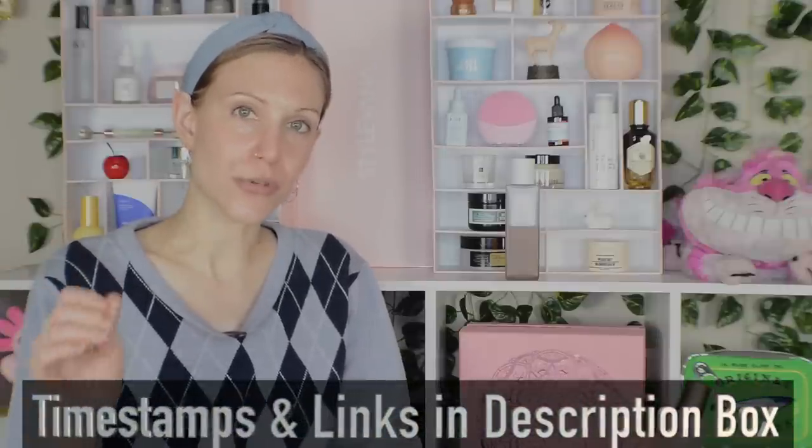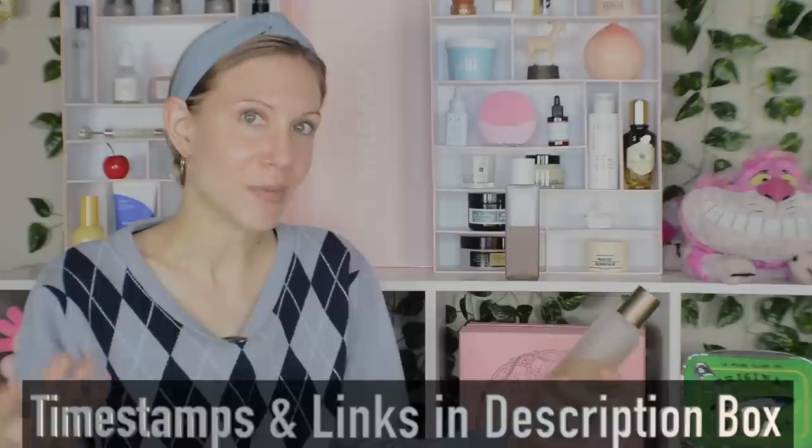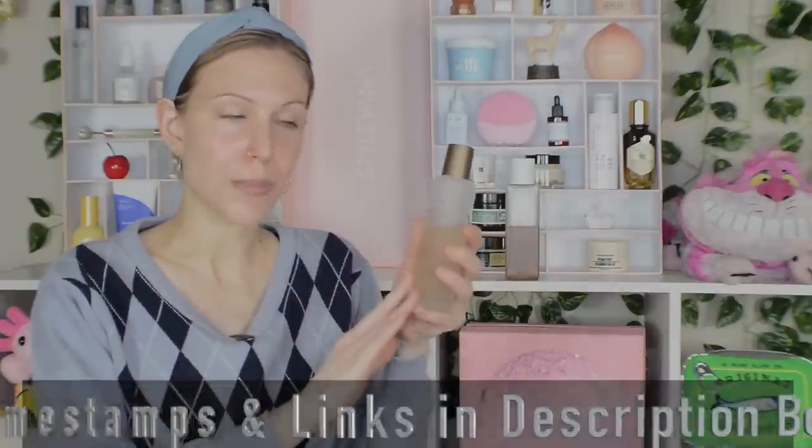Not quite, because of course I want to go through talking about my journey using these two products, talk about why I'm concluding the Kaina is a dupe, which means I think the best place to start this video is to talk more about the OG — the Fresh Kombucha Facial Treatment Essence, which has been around for a while and a lot of people really do love this product.